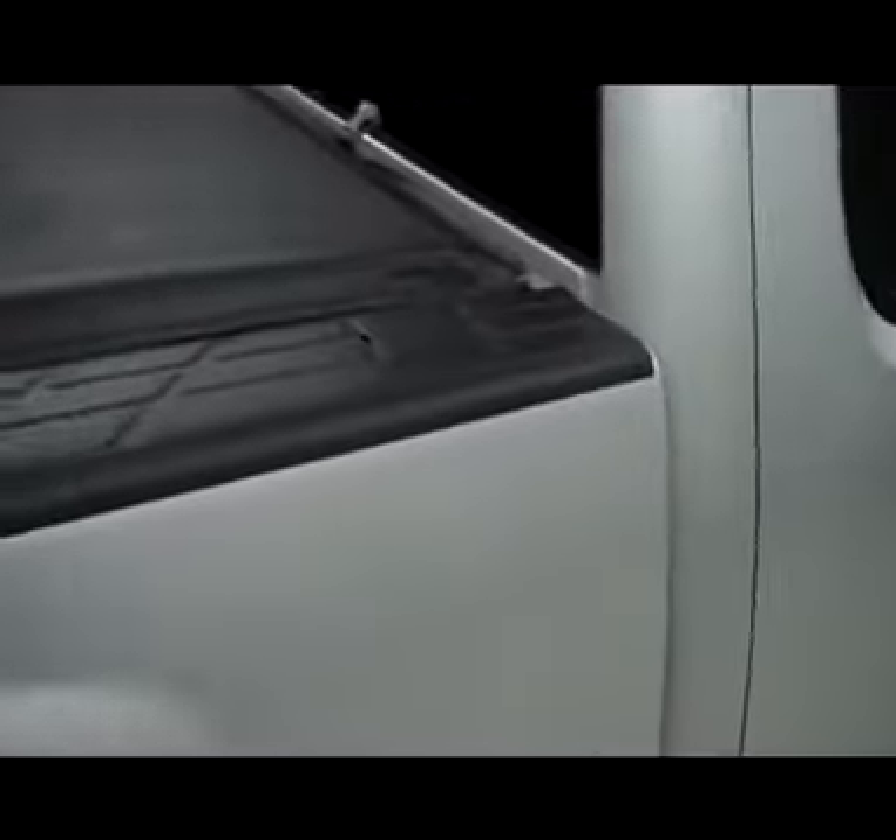As we go towards the back, you will see it has factory style bed rail caps, a tailgate cap, and bed rail cap on the other side. It does have an access roll-up tonneau cover with a clean bed.